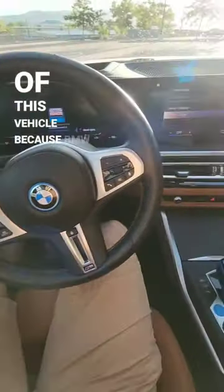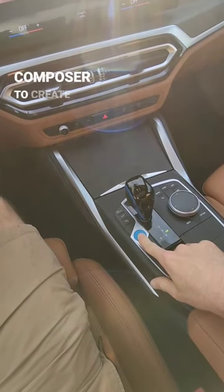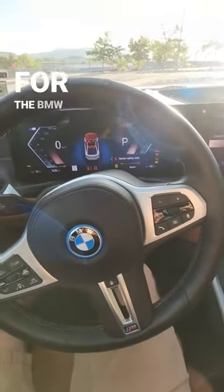Next is the interesting use of sounds inside of this vehicle, because BMW actually partnered with Hans Zimmer, who's a famous movie composer, to create a soundtrack for the BMW i4.